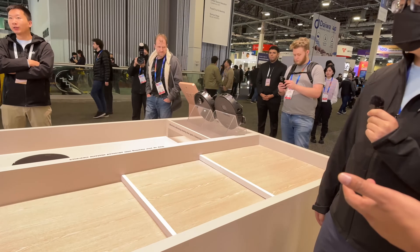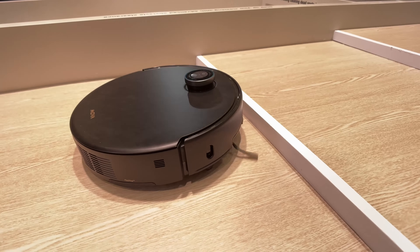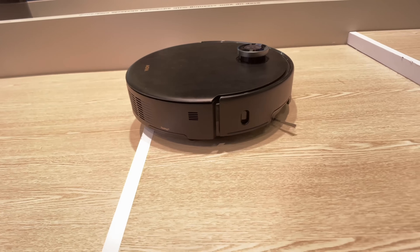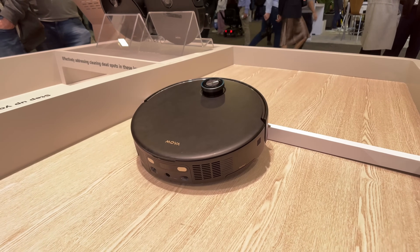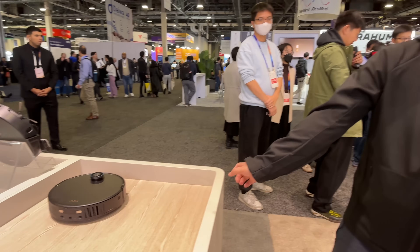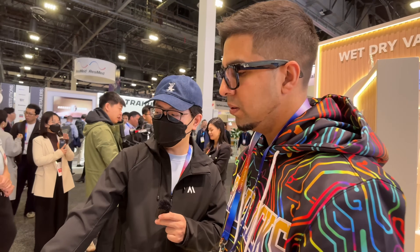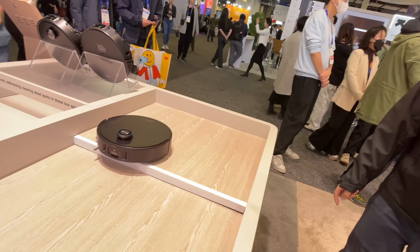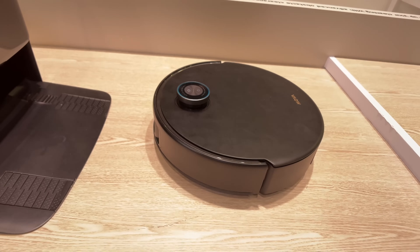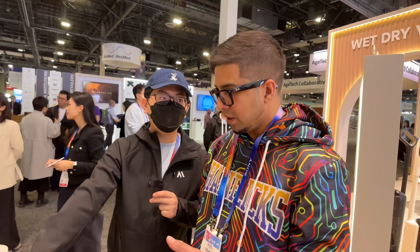So you can climb stairs? Yeah, so if your home has stairs between floors — yeah. So there's like a little lift that comes out. Yeah, that's pretty cool. And then when it comes down, it's just using gravity. They have a bottom sensor — a falling sensor — to make sure the height is fine.